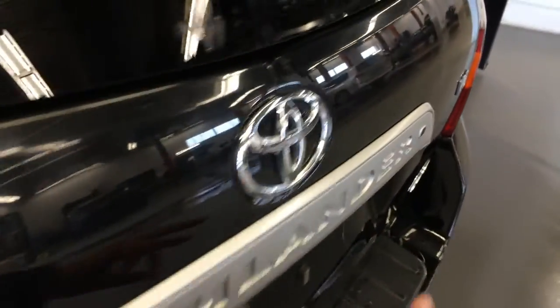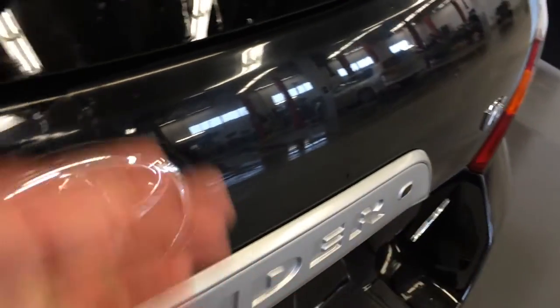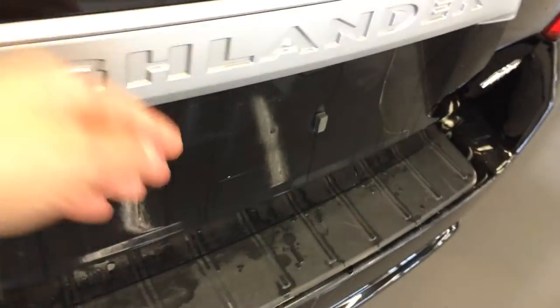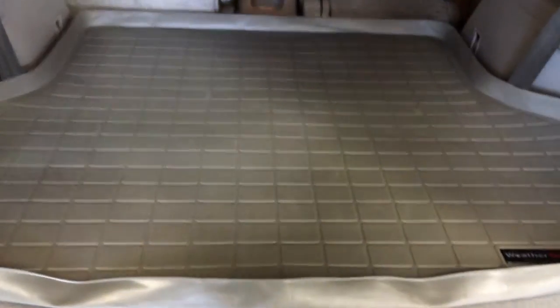Your remote trunk release as well as a glass release. You have a full-length rubber floor mat, cargo cover, storage underneath the floor, and cargo tie-downs.